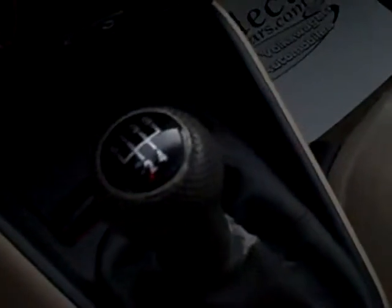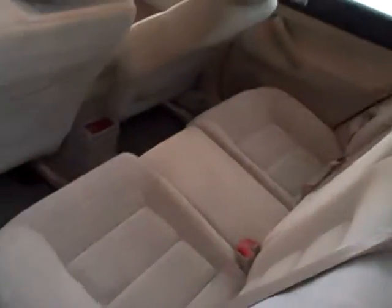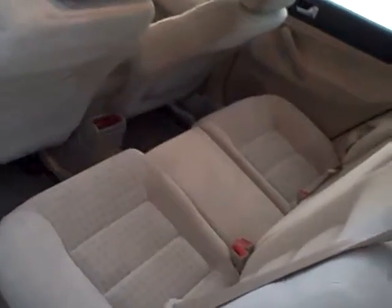Stereo cassette and CD, 5-speed manual for the best fuel economy. Coming around toward the rear seat — very spacious. The rear seat folds forward one-third and two-thirds of the entire rear seat.